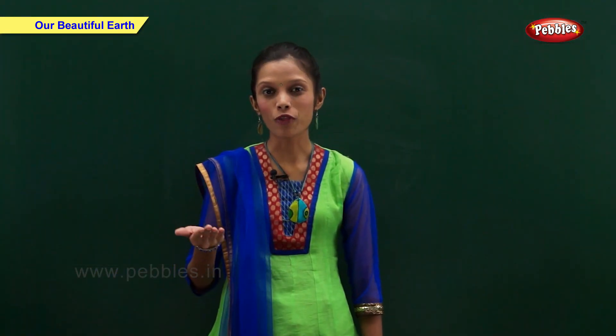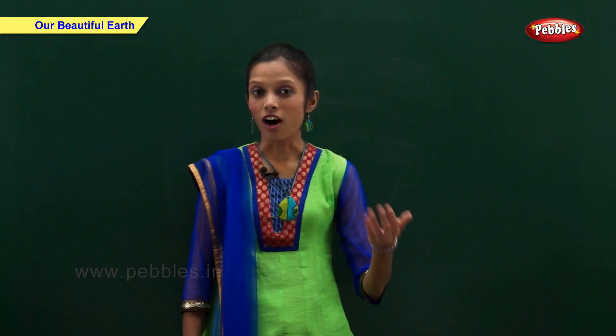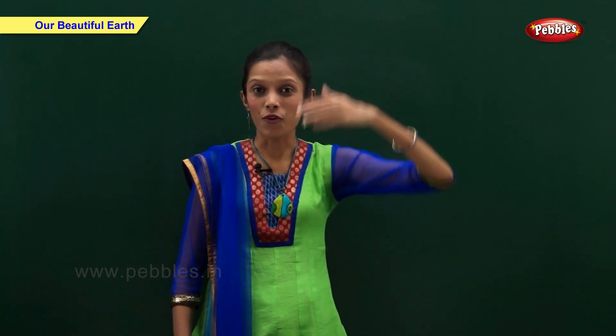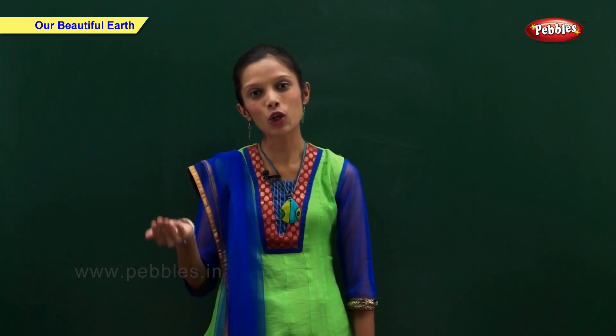We live on the planet Earth. Earth is our home. It is spherical in shape. Earth spins on its axis like a top. Earth moves around the sun — that is why we see rising sun and setting sun. A model of the earth is also called a globe.